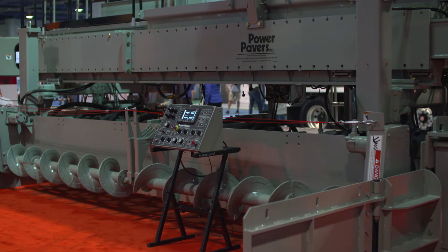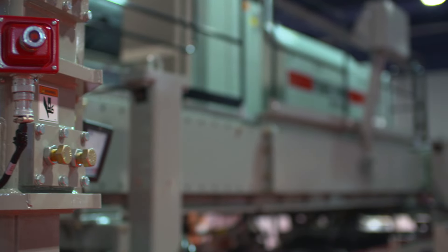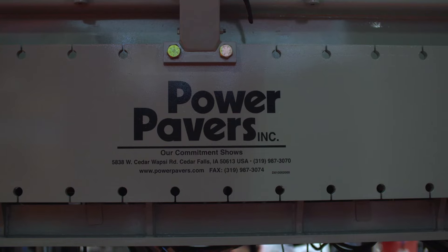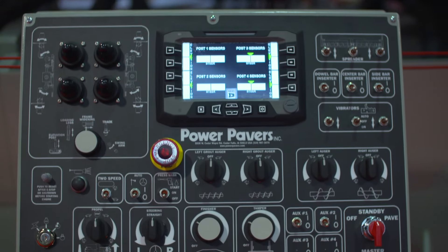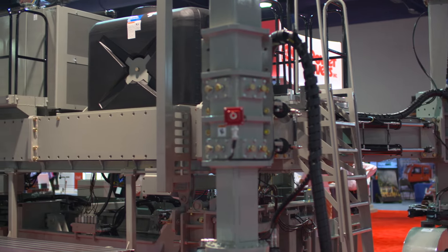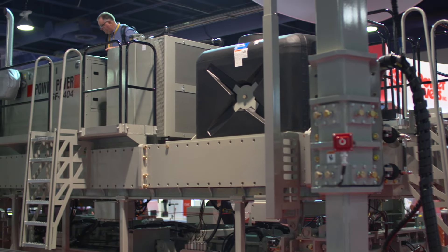This is the Power Paver 2404. It's our brand new offering from Power Pavers, a 4-track highway class slip form paver. The thing that we're excited about is with our 4-track system, we're now allowed to get into the DBI market. This machine paves up to 7.5 metres wide. One of the things we're very excited about is the wraparound platform for the operator.